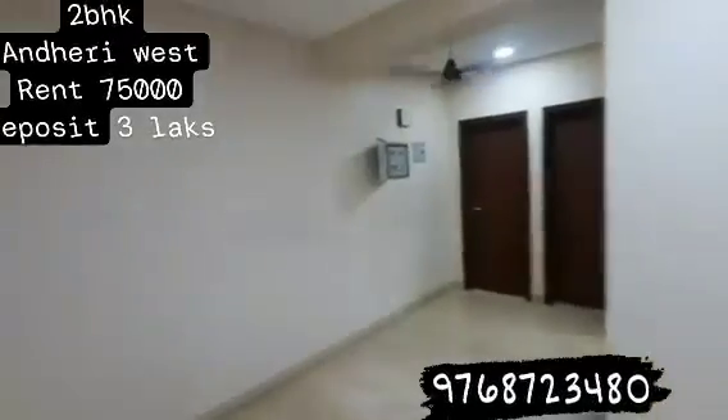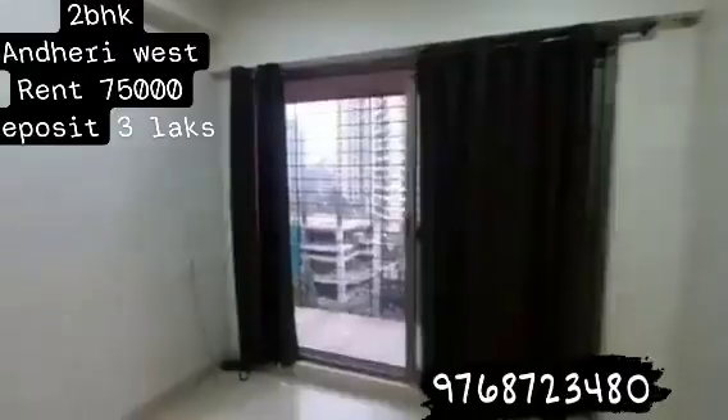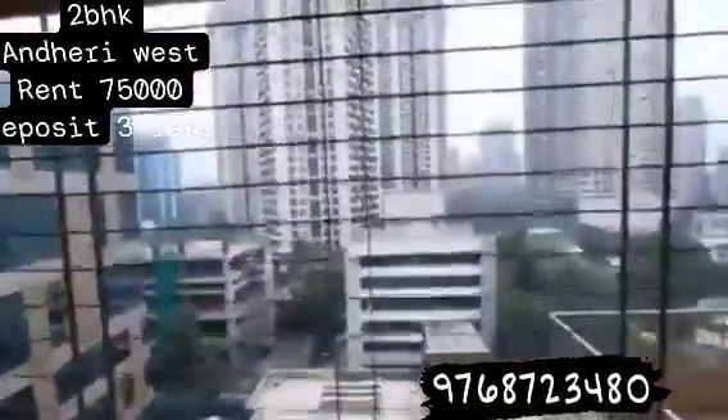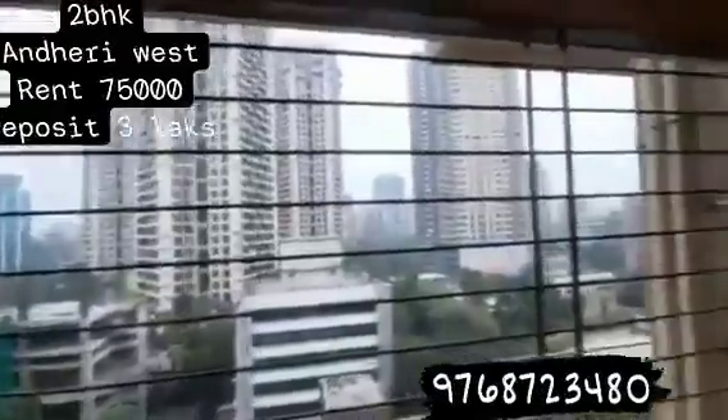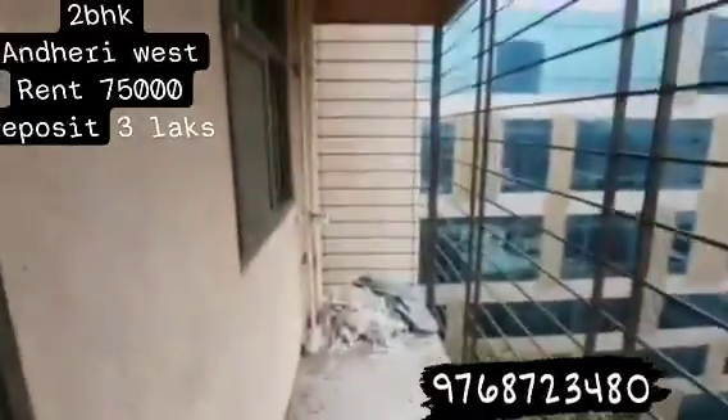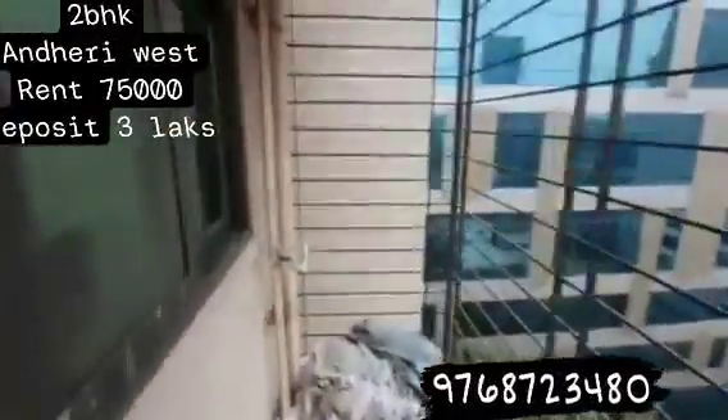So this is a typical L-shaped hall with French windows. That's Oberoi Springs, and that's Transcon Triumph. You've got this walking area, flower bed or balcony — it's spacious.